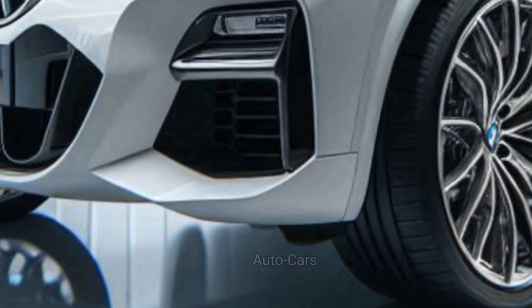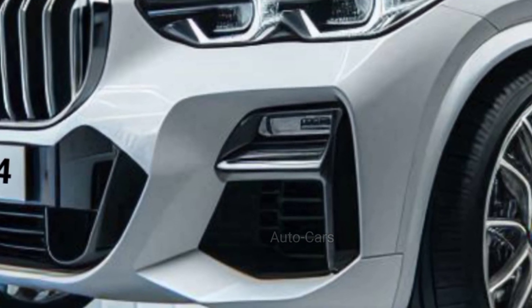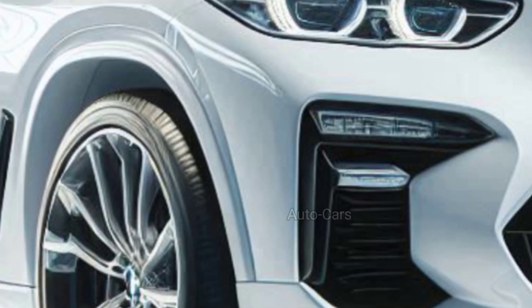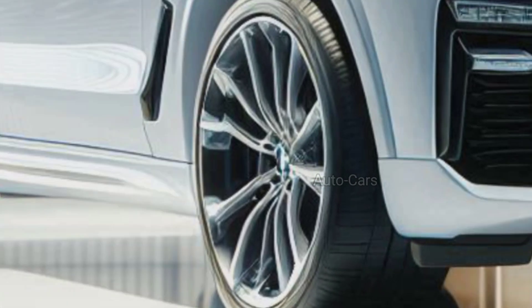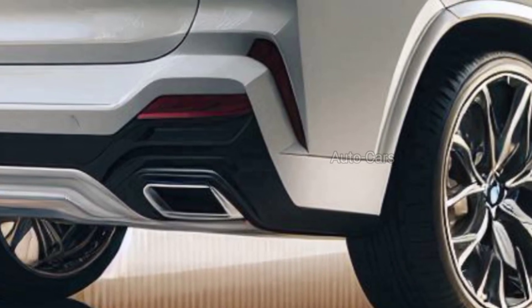The BMW X4 is known for its sporty character, style, and performance. The 2025 model continues this tradition, bringing cutting-edge technology, a bold design, and improved performance. The signature BMW grille remains the centerpiece of the front fascia, with a more prominent and dominant design expected.